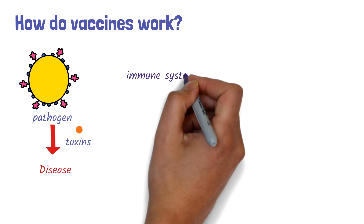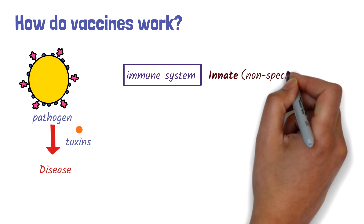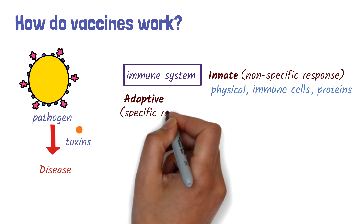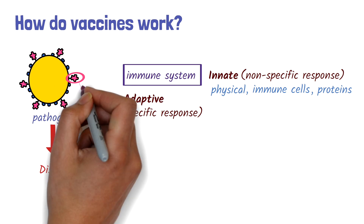The immune system works using two main mechanisms. The first is innate immunity. This is the first line of defense, providing an initial non-specific response through mechanisms such as physical barriers like the skin or mucous membranes, immune cells like phagocytes, and proteins. The second type is adaptive immunity, which is specific to the pathogen and is activated by unique components of the pathogen called antigens.